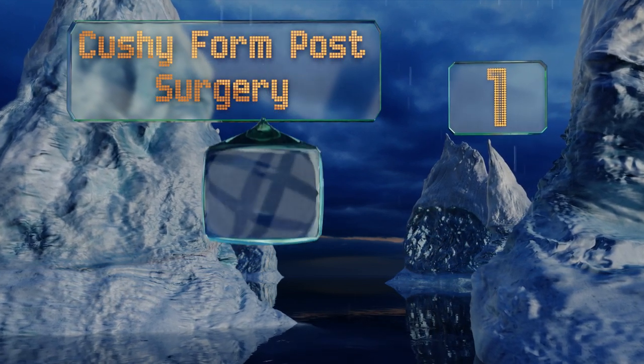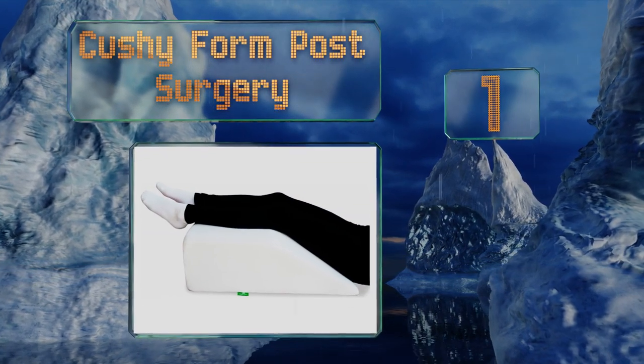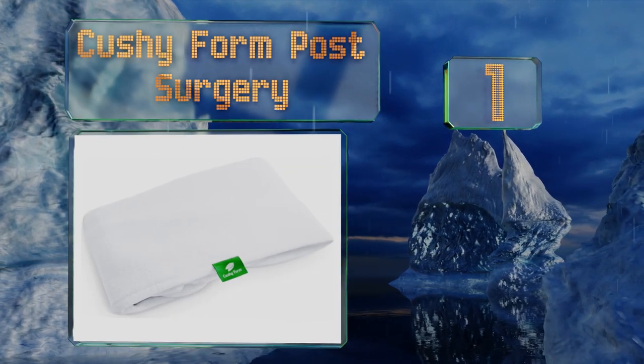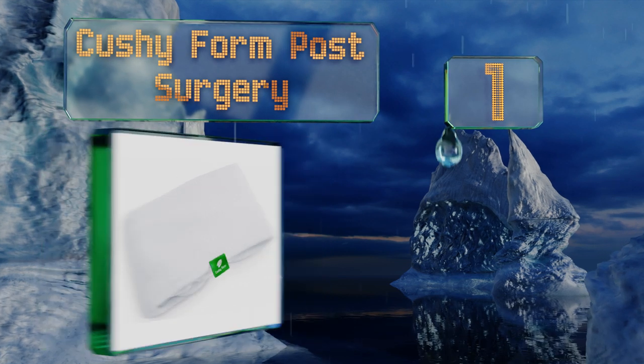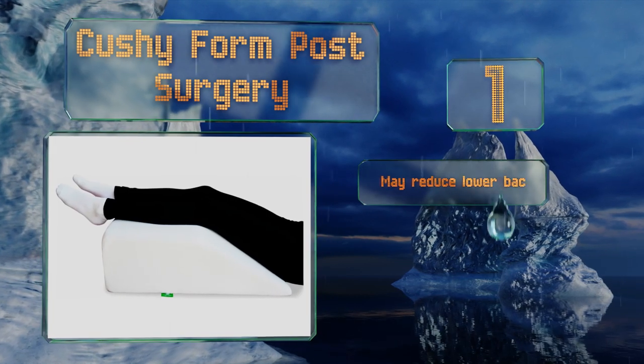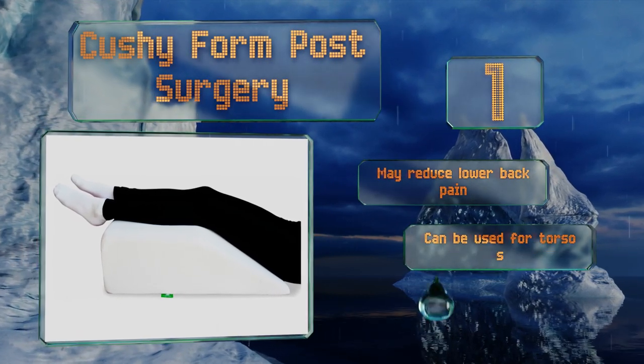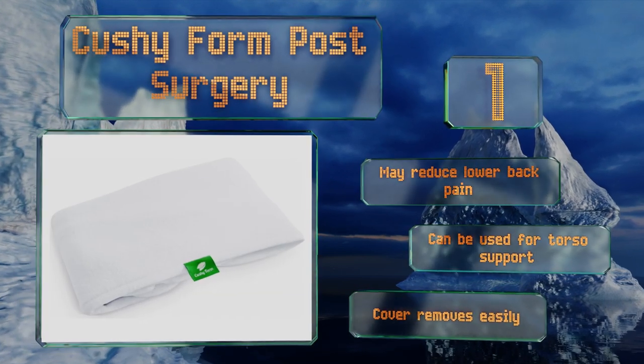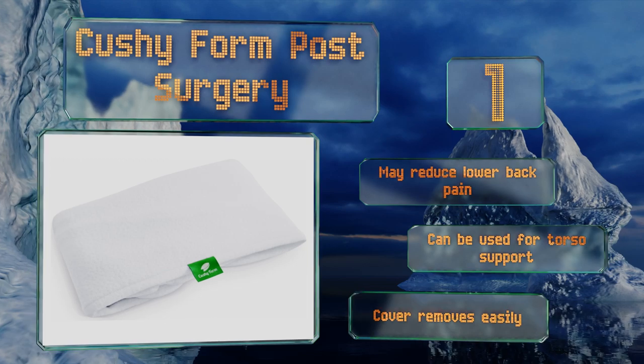And coming in at number 1 on our list, the Cushy Form Post-Surgery offers an 8-inch elevation, which is enough to increase circulation and aid in recovery without feeling unnatural or causing any discomfort. Its fabric is breathable, so you won't wake up sweating in the middle of the night. It may reduce lower back pain and can be used for torso support too. The cover removes easily.